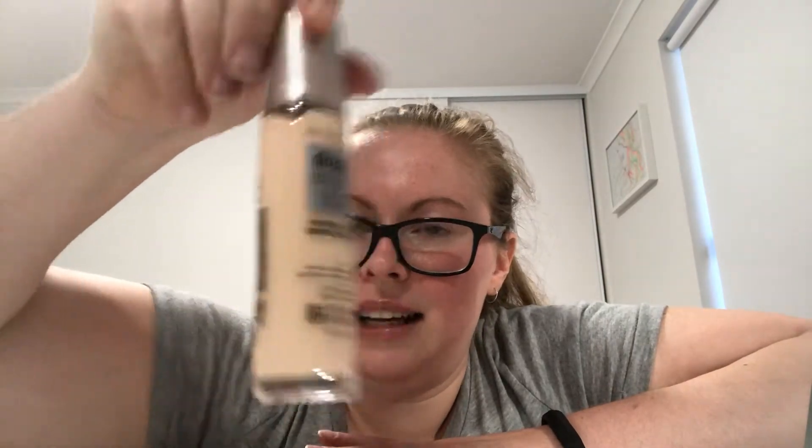So the first thing I picked up was the Maybelline Dream Radiant Liquid in the fairer shade, fair porcelain — that's it there. I saw Nicky Joy do a video on this and she really liked it, so I'm always up for some radiance. That one was $12.47.